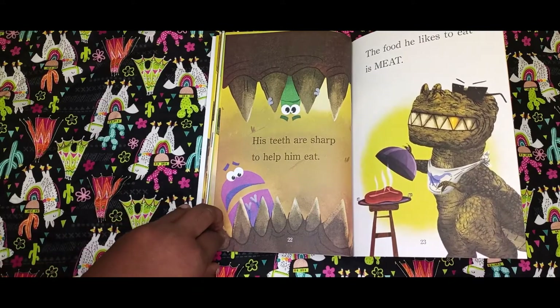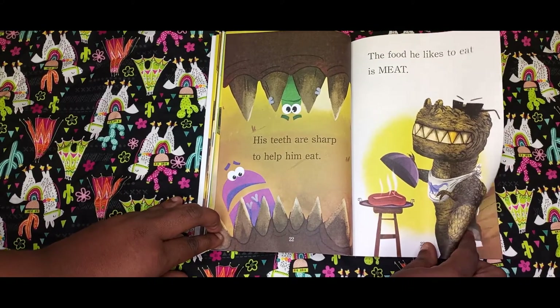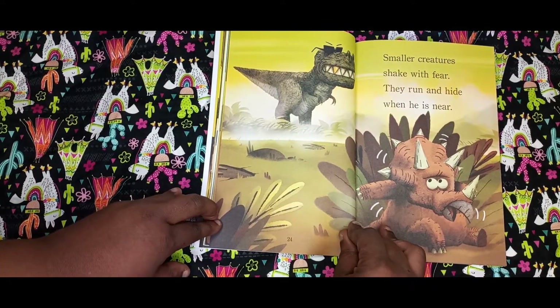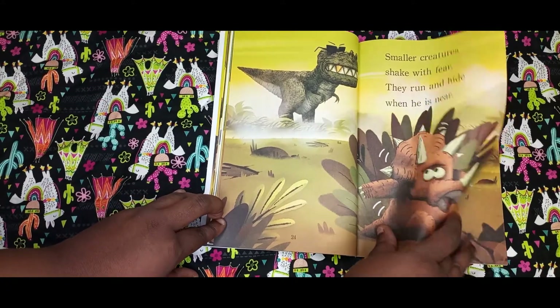His teeth are sharp to help him eat. The food he likes to eat is meat. He's a carnivore — y'all better watch out. Smaller creatures shake with fear. They run and hide when he is near. I would too.